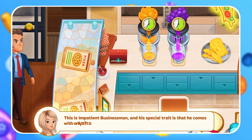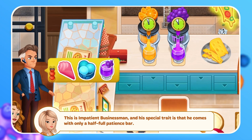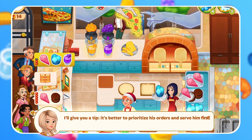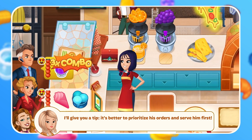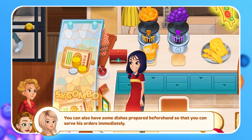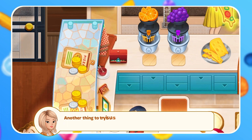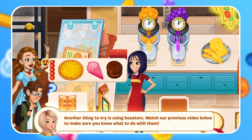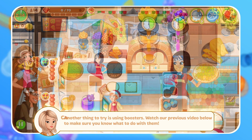This is the Impatient Businessman, and his special trait is that he comes with only a half-full patience bar. It's better to prioritize his orders and serve him first. You can also have some dishes prepared beforehand so that you can serve his orders immediately. Another thing to try is using boosters — watch our previous video below to make sure you know what to do with them.